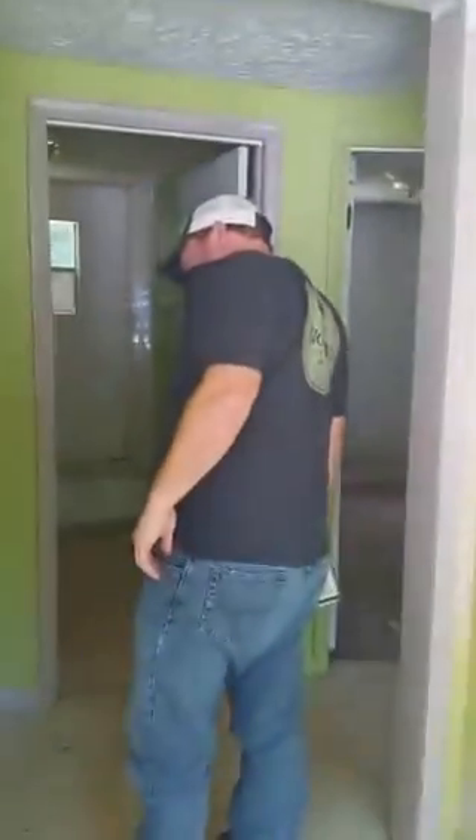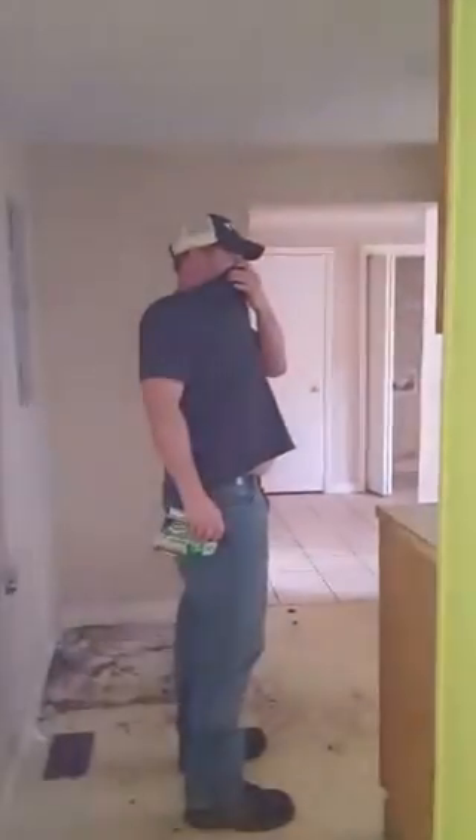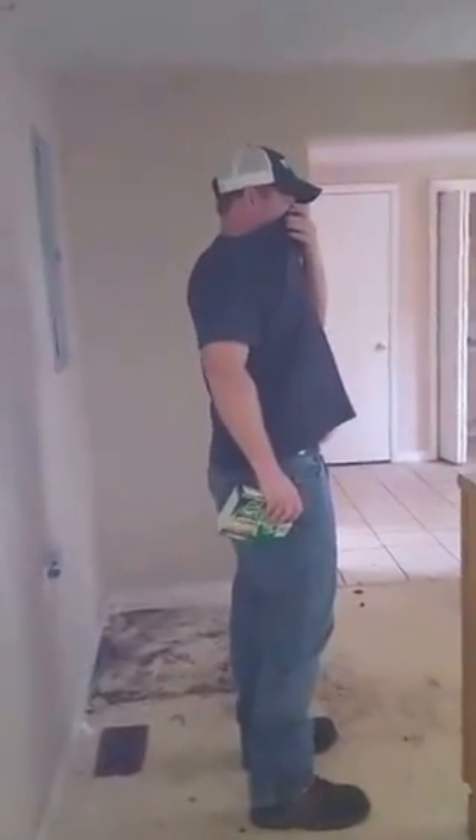Oh, there goes a roach. I want y'all to know it looks a lot better than it did when I saw it last week. I don't know, I think I want to replace the whole shower.